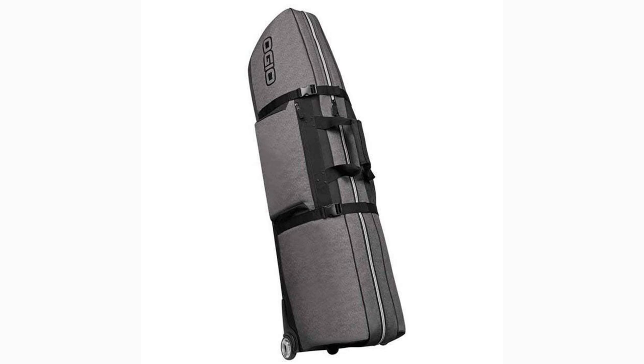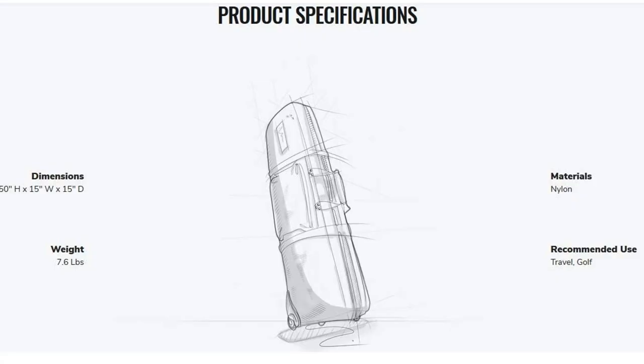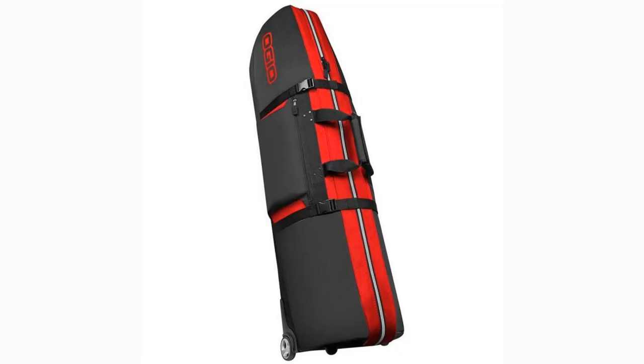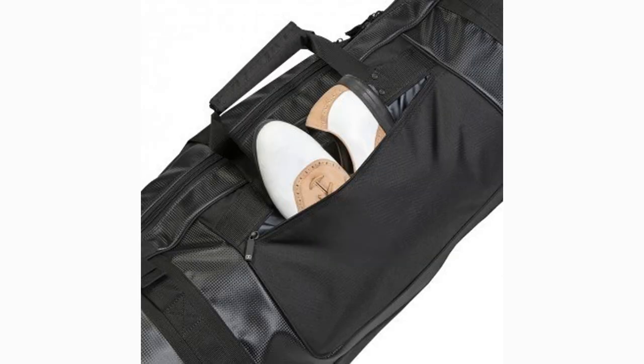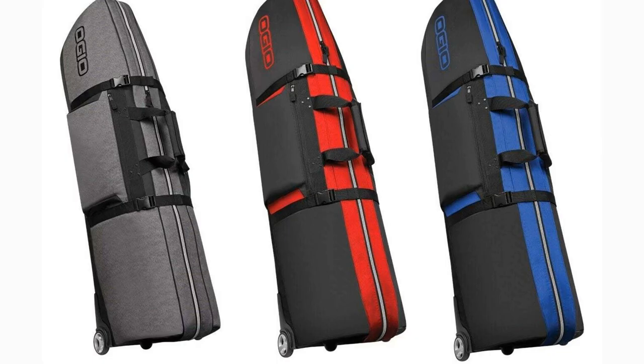Next on our list is the Ogio Straight Jacket. Weighing in at 7.6 pounds, the 50-inch tall Ogio Straight Jacket is functional while also being simplistic. The bag offers two urethane wheels that glide easily with a wide base to deter tipping over during travel. There is extra padding at the top to protect your club heads, while a durable nylon fabric shrugs off all but the most extreme weather. In addition to internal cinch straps, the bag also comes with two exterior clip straps to help secure your bag during transit, plus two outer zippered pockets for extra clothes and golf shoes. The Ogio Straight Jacket comes in three color options and will cost you $200.